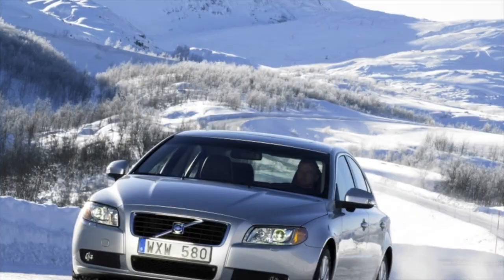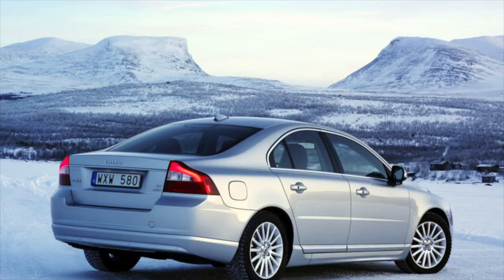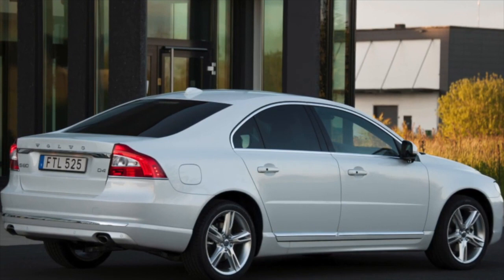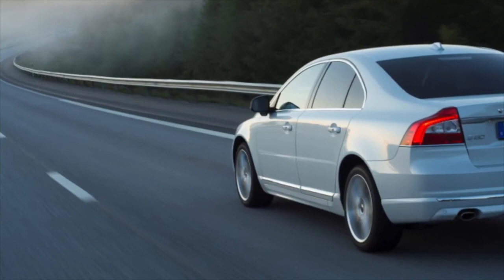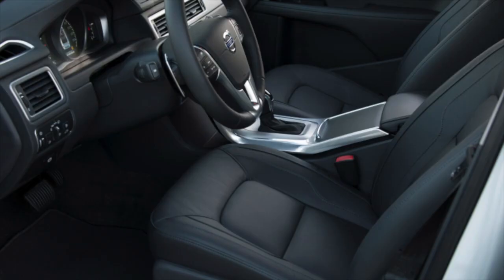The vast majority of Volvo S80s are equipped with a classic automatic transmission that can also be found on Mazda, Ford, and Opel cars. Even the early versions of the gearbox do not raise questions in terms of reliability. Servicemen often advise supplementing the unit with additional cooling radiators, after which the automatic transmission becomes almost eternal — naturally, provided that the oil and filter are changed every 40–60,000 km. By the mark of 300,000 km, the control solenoid and the bushing of the oil pump may wear out.